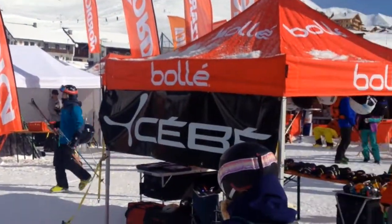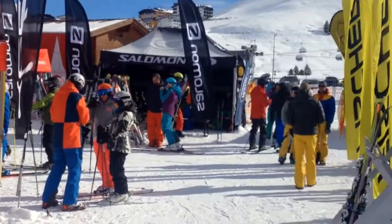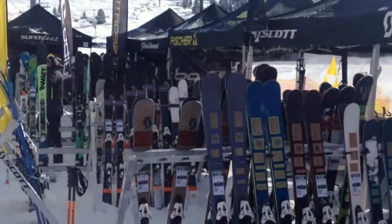Ski Test Week is all about basically what it says — getting on some skis, testing them, scoring them, and giving your opinion about what the skis are. There's a lot of different ranges of skis here, a lot of manufacturers. They've got all-mountain skis, free-ride skis, big mountain skis, on-piste skis, park and pipe skis, and touring skis.